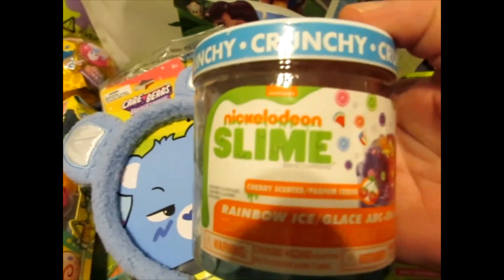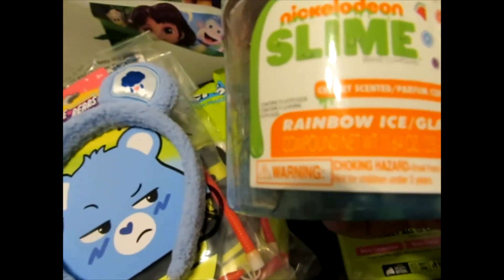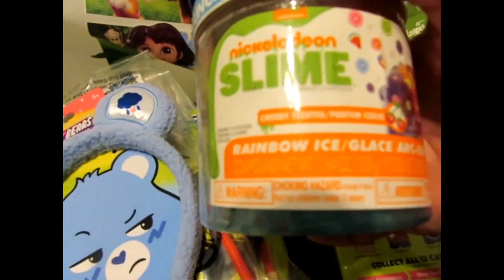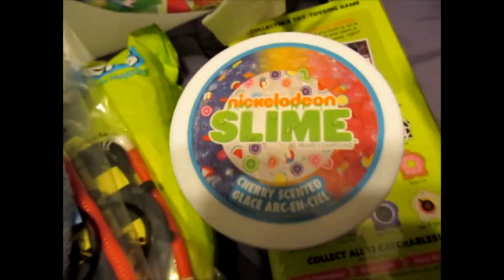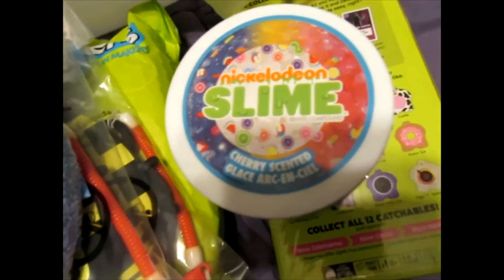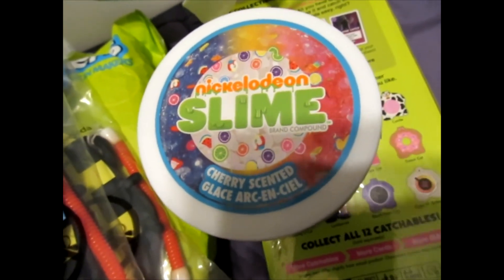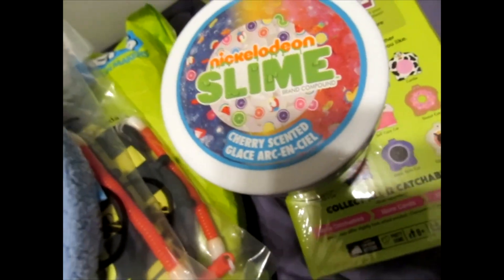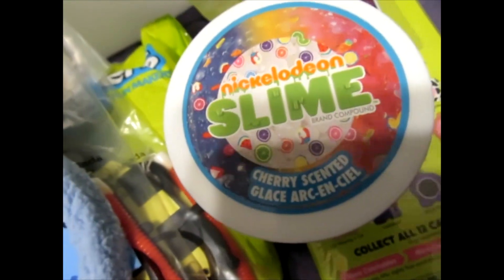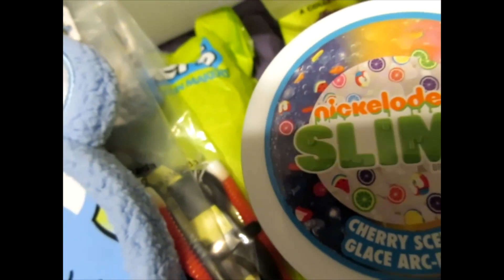Nickelodeon Slime — look at that! This is Crunchy Slime. Do not eat it. Rainbow Ice, Cherry Scented Slime. When I was growing up, slime was a new thing. It was green, it was in a garbage can, and then a few years later it came out purple in another garbage can, and it had worms — stretchy worms in it. So it was pretty gross, just to creep people out. I was a weird kid.